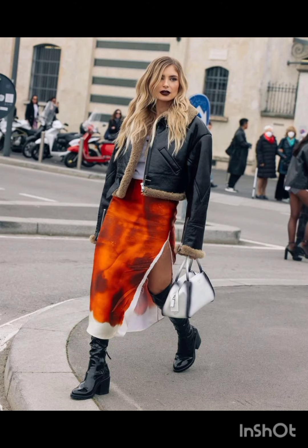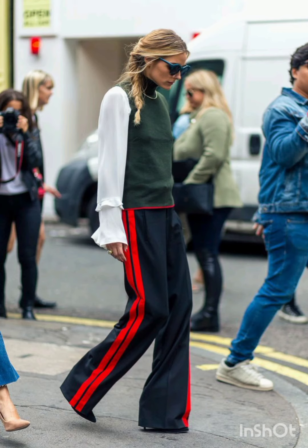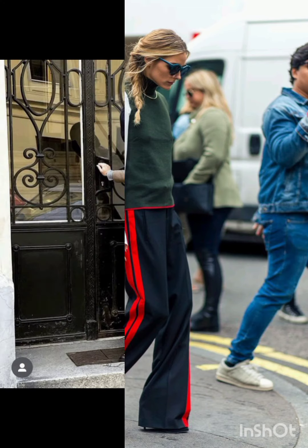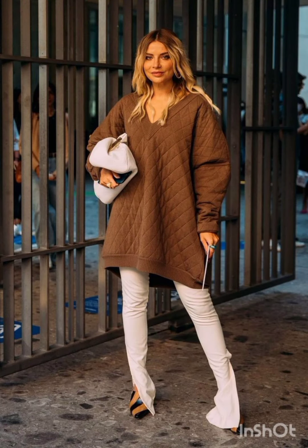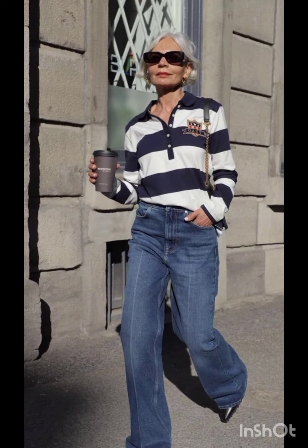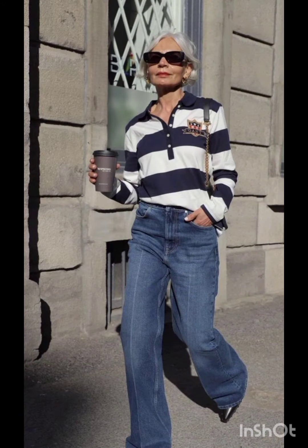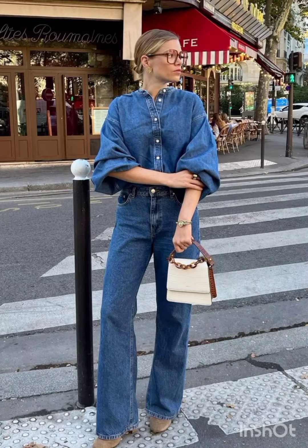In western fashion, seasonal trends play a significant role. For spring and summer, lighter fabrics and vibrant colors are popular, with dresses ranging from sundresses to maxi dresses. Fall and winter see a shift towards warmer materials like wool and darker hues, featuring sweater dresses, long coats, and layered ensembles, adapting to the climate and reflecting each season's aesthetic.